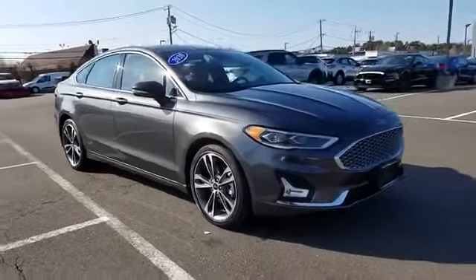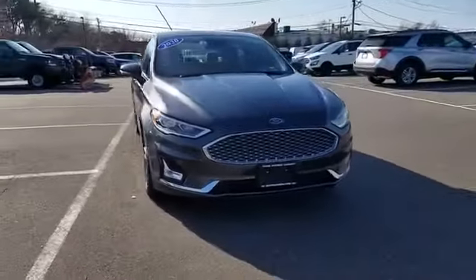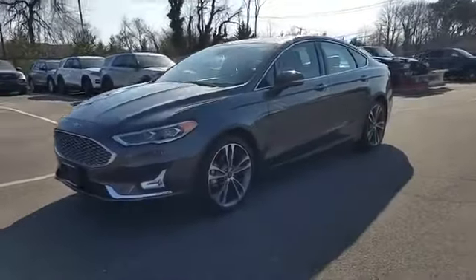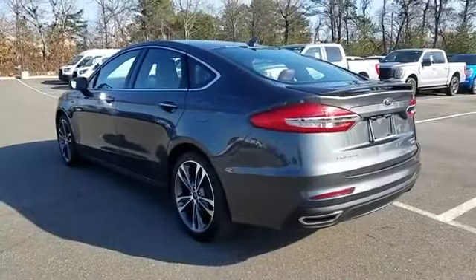2020 Ford Fusion. With less than 32,000 miles on the odometer, this sedan combines safety and comfort with style and performance.